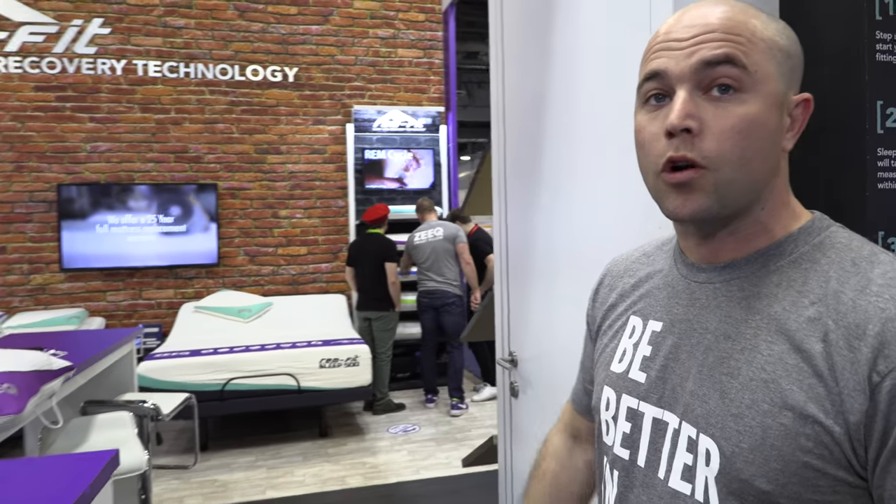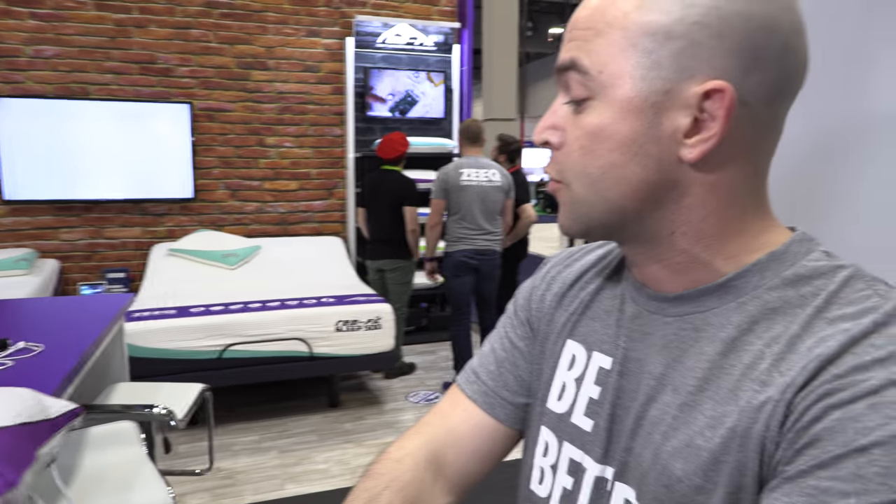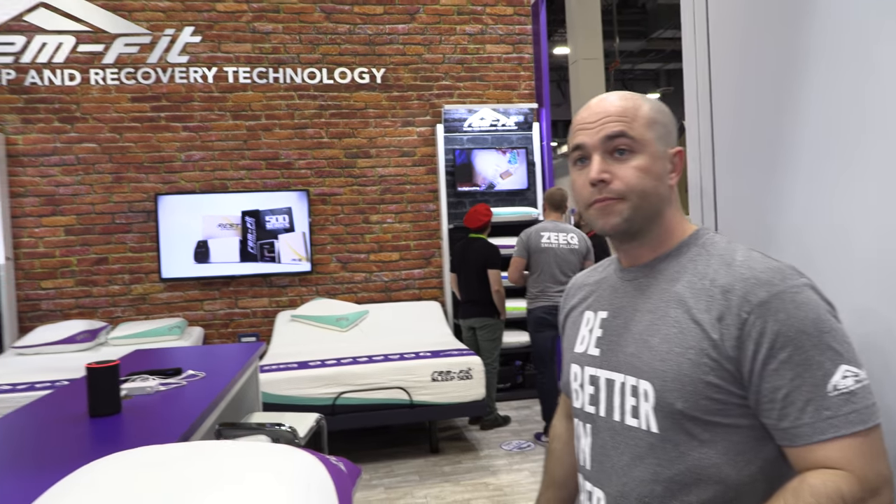Are you selling this already? Oh yeah, we've been selling Zeek for three years now. Last year we were the 2017 Innovation Award winner here at CES. We sell thousands and thousands — in the US, in the UK — direct to consumer, at some mass market retail stores, and through a lot of mattress and furniture specialty stores. How much is a pillow? $199 US. $199 — you get a smart pillow, you can leave your phone away, just lay down and start sleeping.